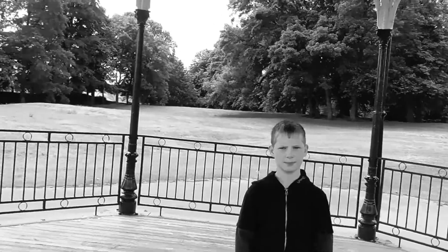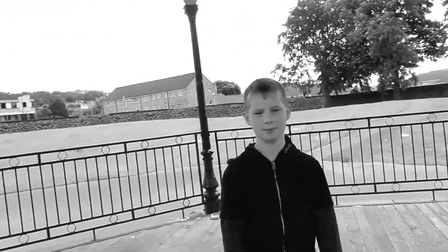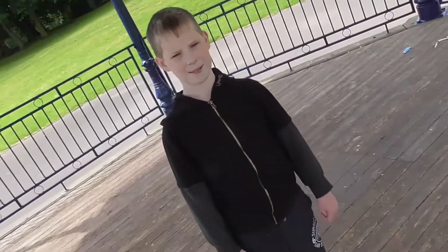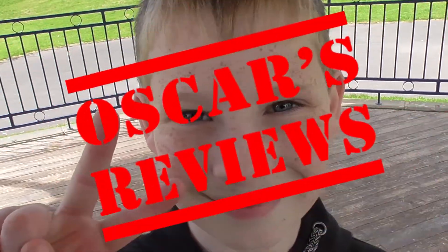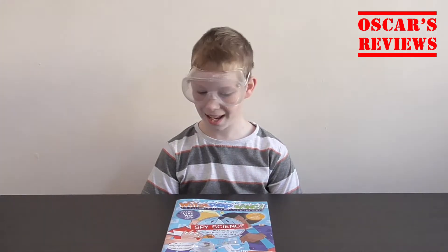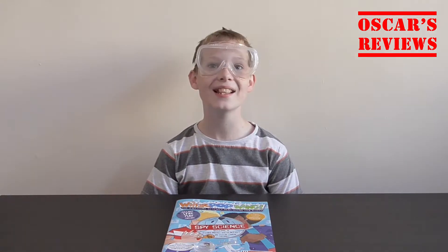Hi, I'm Oscar. Hi guys, so today we are going to be doing some science with Whiz Pop Bang!